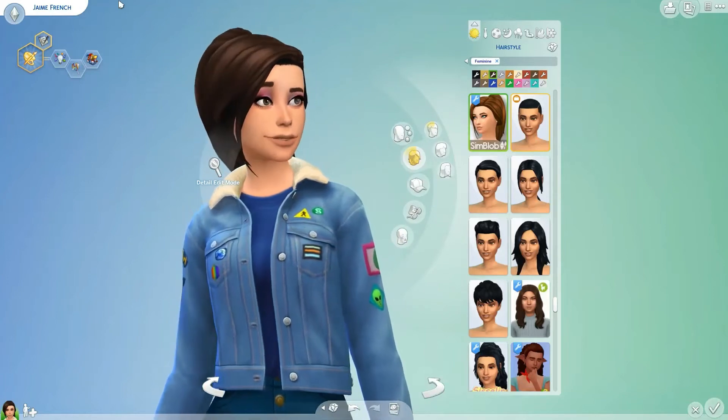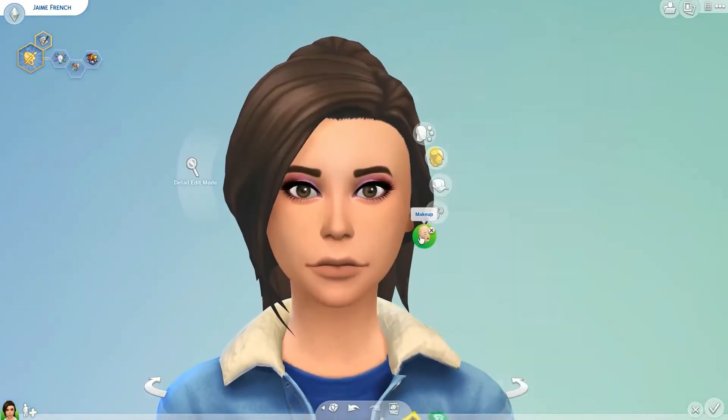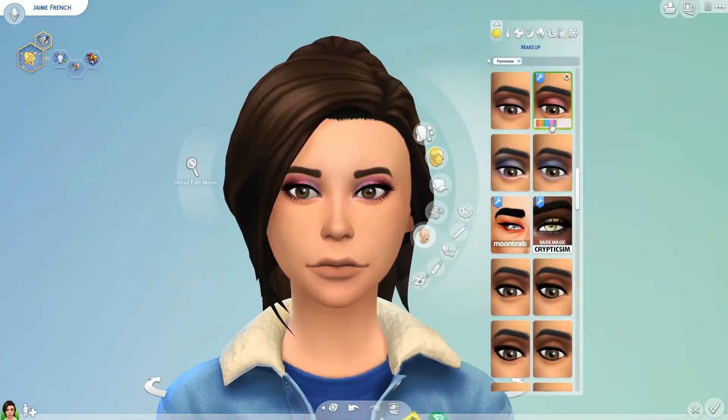She's wearing the Submarine Eyeshadow by Ratboy Sims — love that name. It's basically just a bunch of different glitter shades that are just so pretty. I love them. I haven't even looked at all of them because I've just been sticking with the pink one, but I love it. It is amazing.